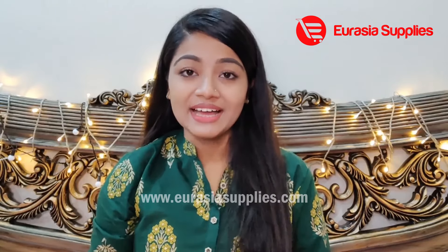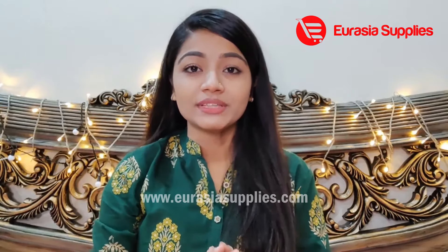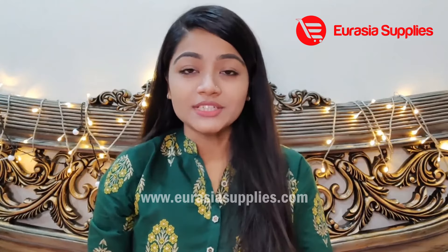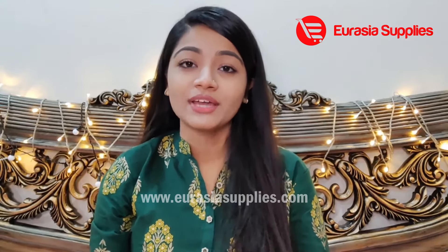Assalamualaikum! I am Linda from MakeupMean by Linda. Today I am going to talk about skincare and skincare products. With all these products you will be very familiar with a well recommended, well recognized brand.